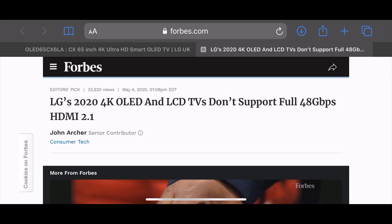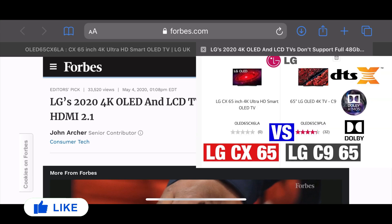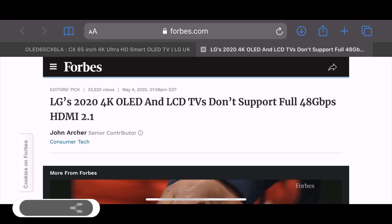Hey everyone, so another day and another controversy surrounding LG TVs. I posted a video probably a couple of weeks ago now stating the lack of DTS decoder on the LG CX models or the C10s. If you haven't seen that video go check that out, but in this video what I wanted to discuss was something that one of my subscribers actually sent me with regards to HDMI 2.1.